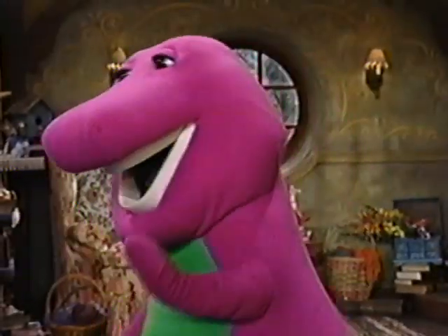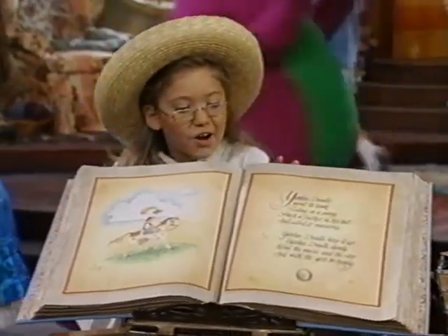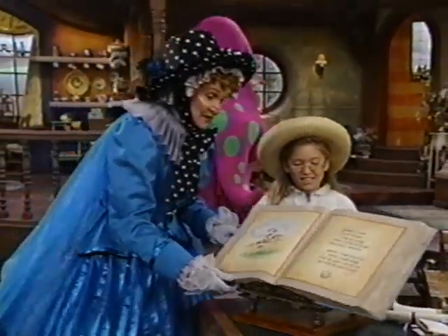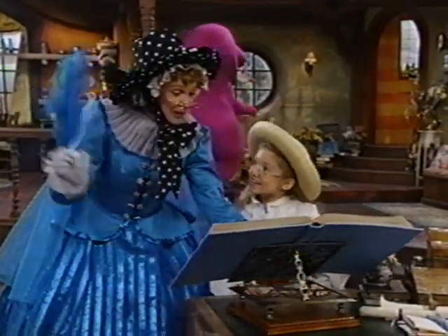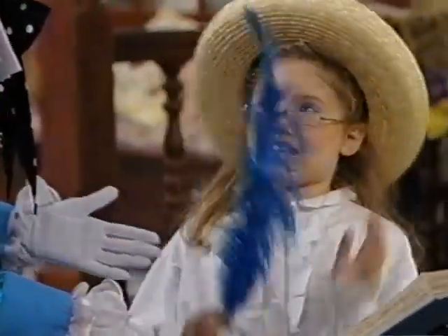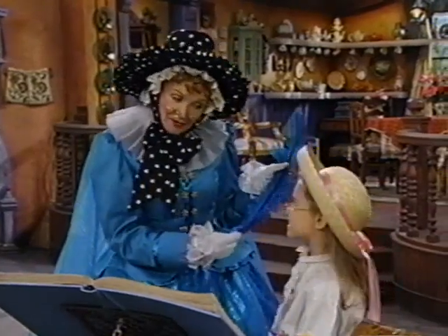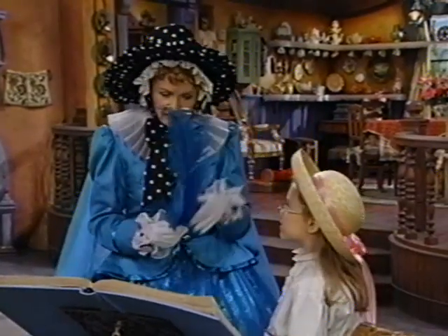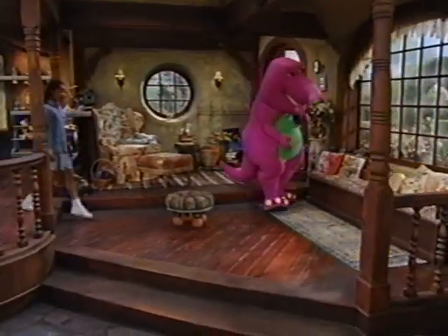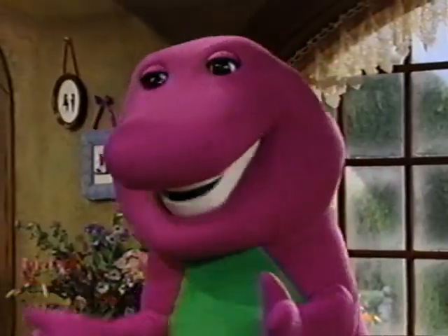In Mother Goose's house, you can find lots of things from nursery rhymes. Is this your very own Mother Goose book? This is it. And this is the quill pen that I've written all my rhymes with. That's what a quill pen is — a feather dipped in ink. And I've been using this one a long, long time.